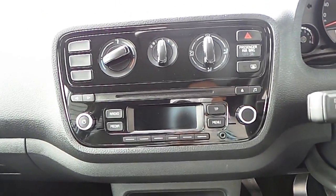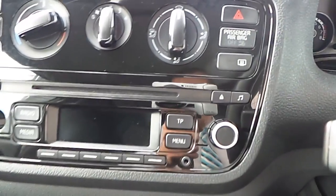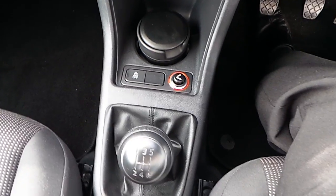We have our media centre with a CD player, passenger airbag, rear heated screen, traction control, and as mentioned, a 5 speed manual transmission.